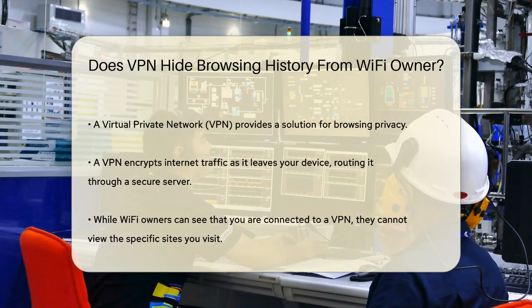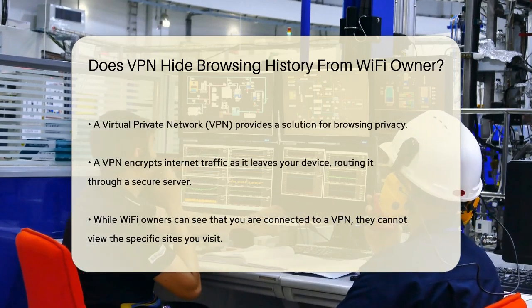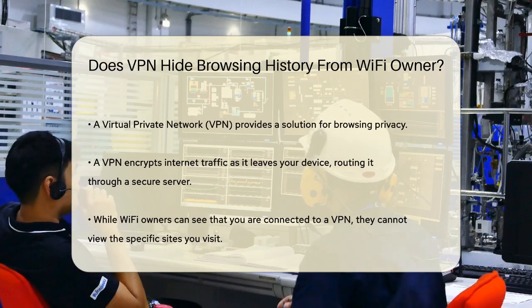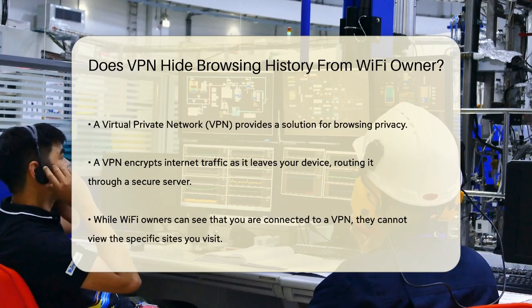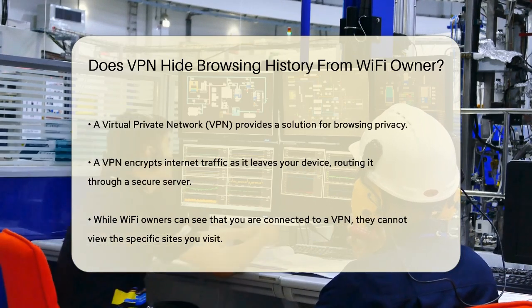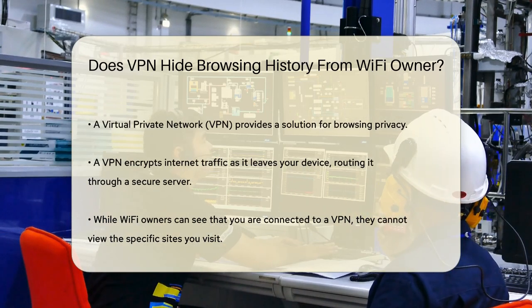However, there's a way to keep your browsing private: using a VPN. A VPN, or virtual private network, encrypts your Internet traffic the moment it leaves your device and routes it through a secure tunnel to a VPN server. This means that while the Wi-Fi owner can see that you're connected to a VPN, they can't see the specific sites you visit or track your online activity.